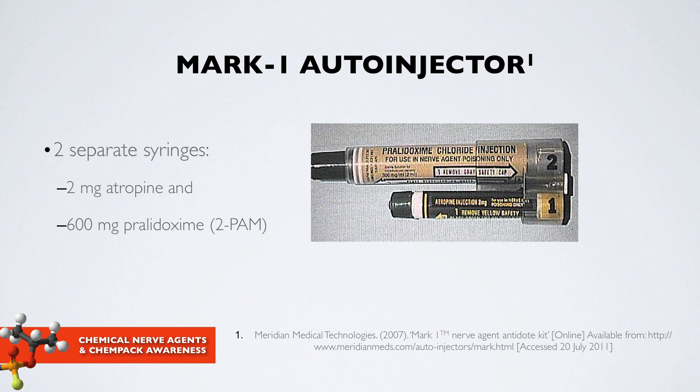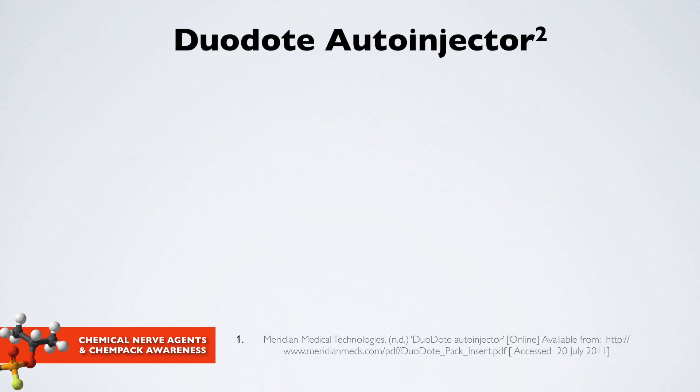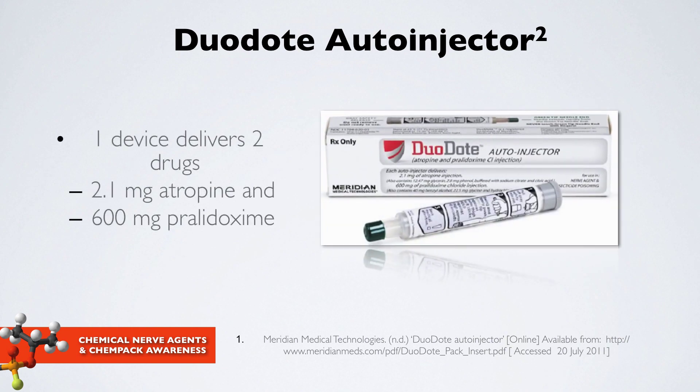Two examples of auto-injectors designed for nerve agent treatment: the Mark 1 auto-injector, which most of us are familiar with, contains two separate syringes — one with atropine and one with 2-PAM — requiring two separate 10-second administrations. The DuoDote auto-injector came out more recently and is one device that delivers both drugs simultaneously. Communities across the country will have stockpiled Mark 1 auto-injectors, DuoDote auto-injectors, or both.